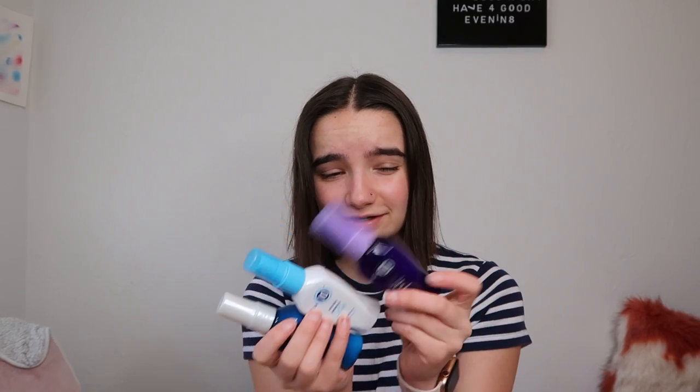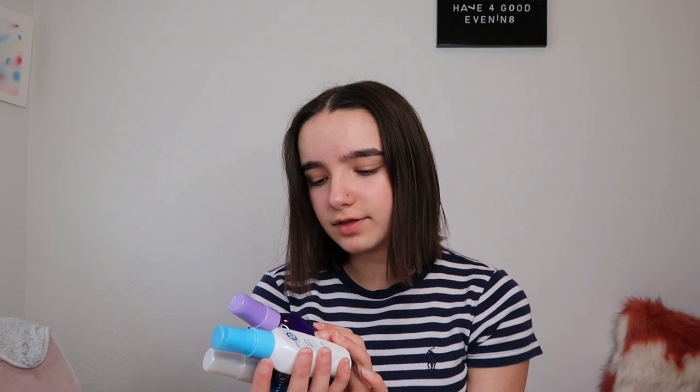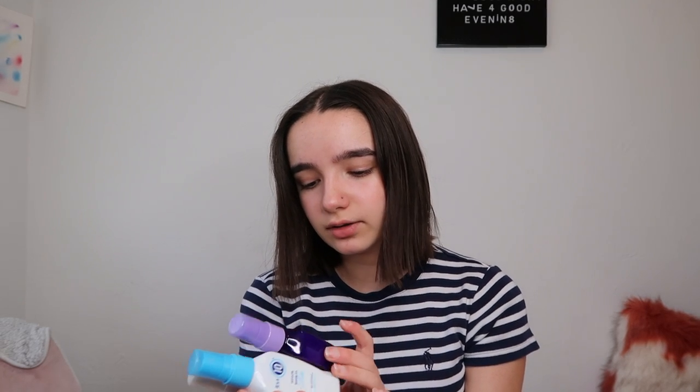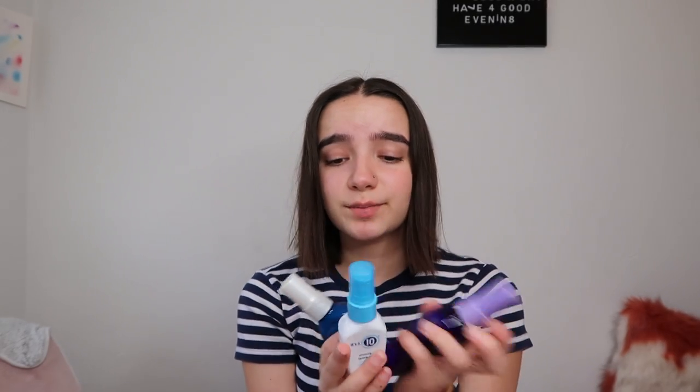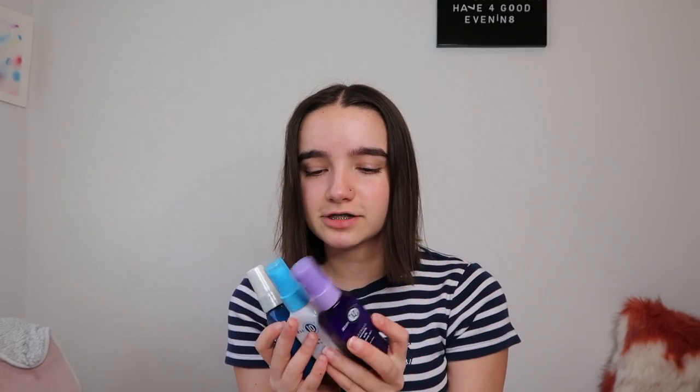The last things I wanted to talk about are my hair products. I use three different It's a 10 leave-ins: the Milk Express Miracle Silk Leave-In, the Miracle Leave-In Light, and the Potion 10 Miracle Instant Repair Leave-In. My mom got these for me and I really like the It's a 10 brand — it's great for your hair.